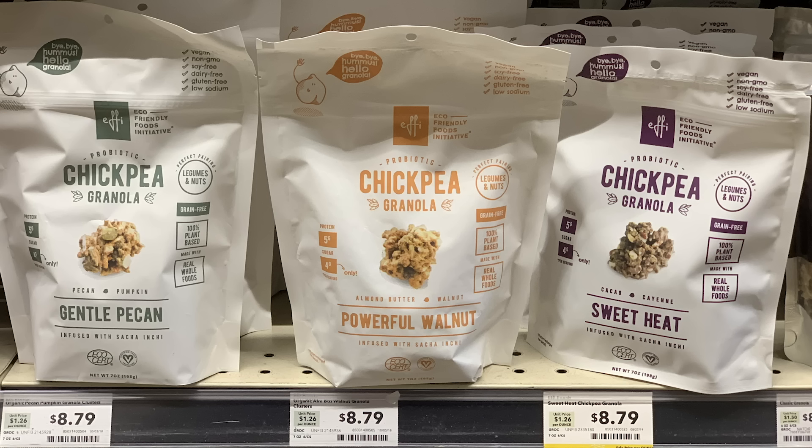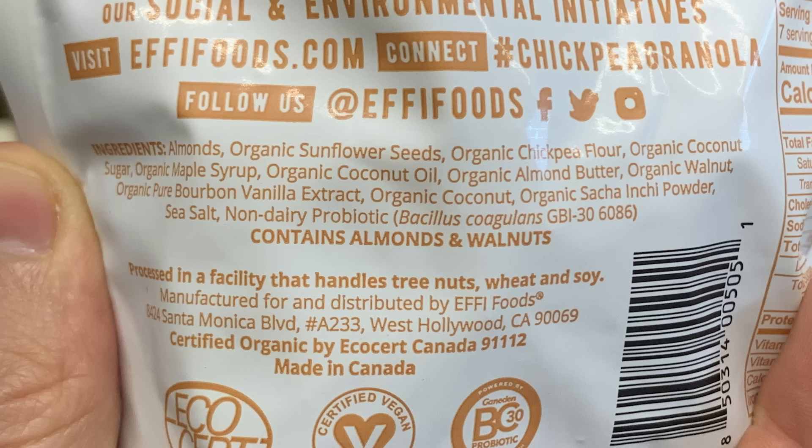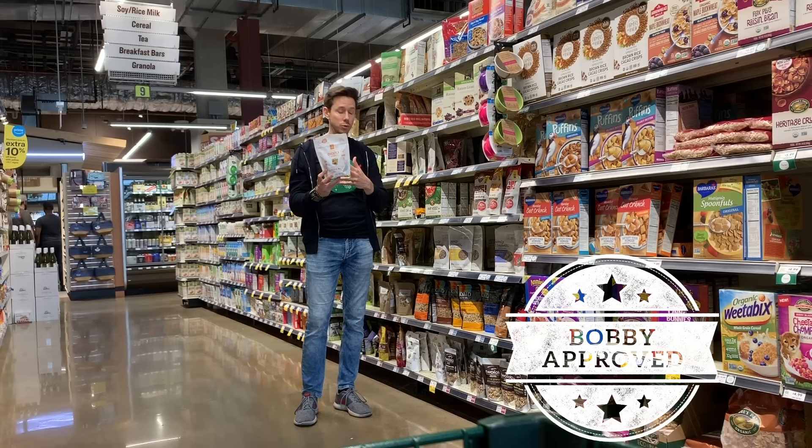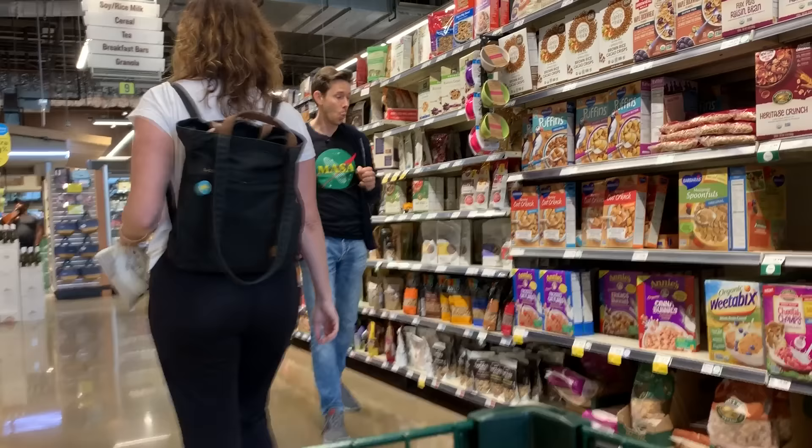There's a new brand called Eco-Friendly Foods Initiative Chickpea Granola with Probiotics. The sugars are only four grams per serving, every ingredient is organic, and the last ingredient is probiotics — that is a total added boost. It is a little pricey, but that is a fantastic deal. Just when you're buying granola, keep in mind the sugars are often very high — these are actually pretty good.